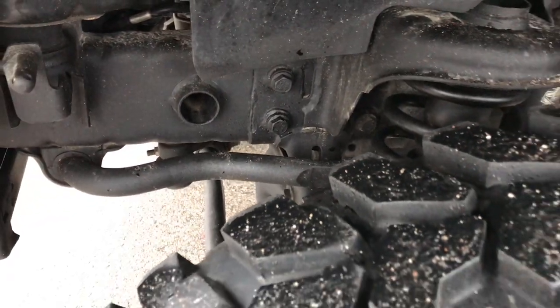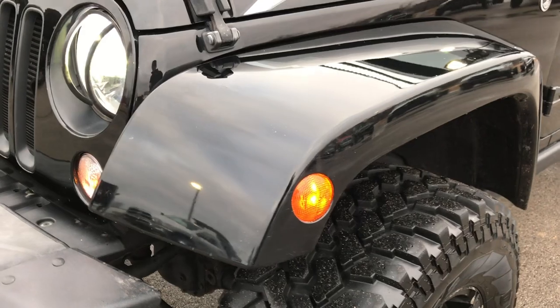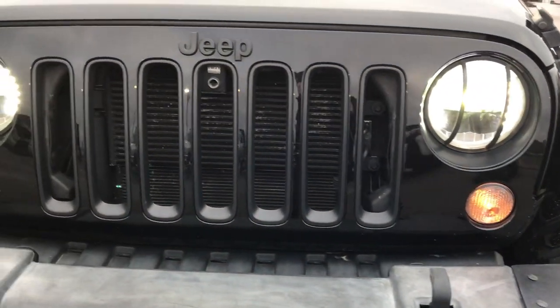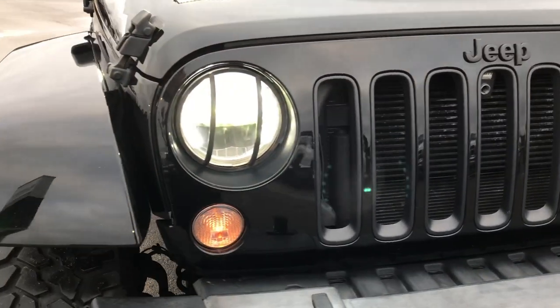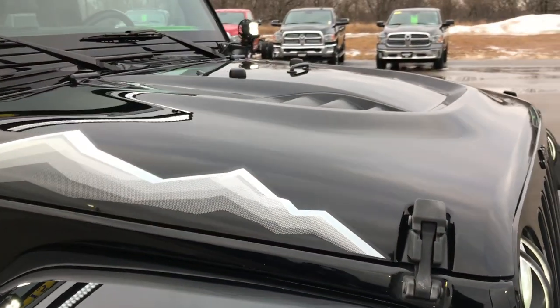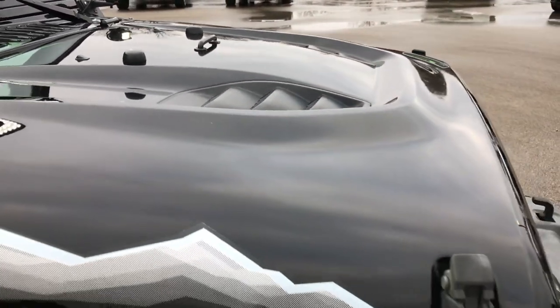The frame and underbody is in really nice condition. The front fender is in really nice shape. The front grille is in really nice condition as well. It has the power dome hood, which is part of the X Package.